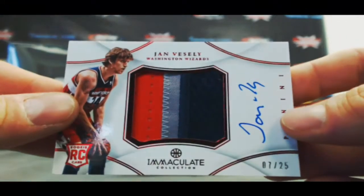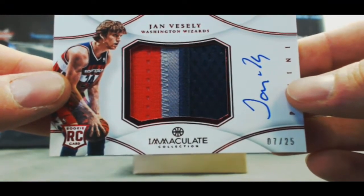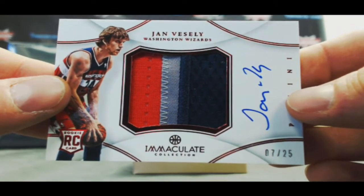Three-color jumbo patch autograph — Jan Vesely, number 7 of 25.